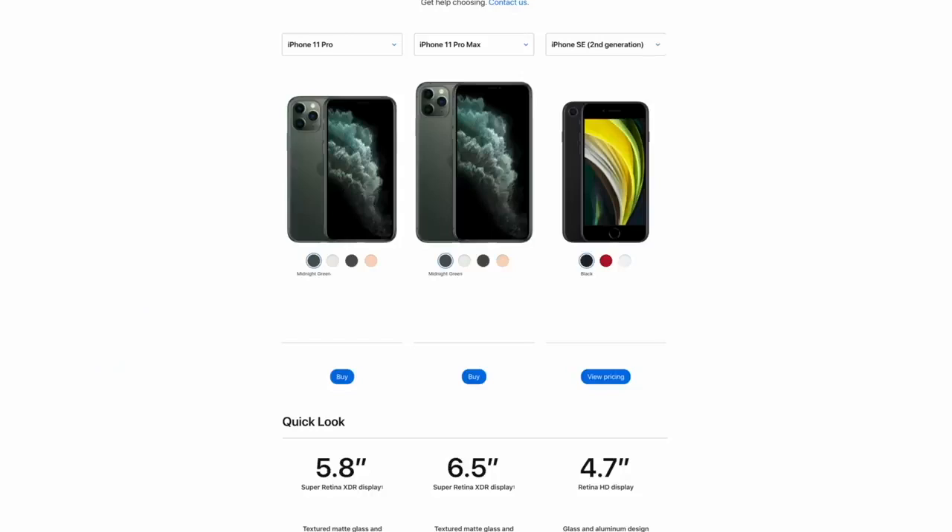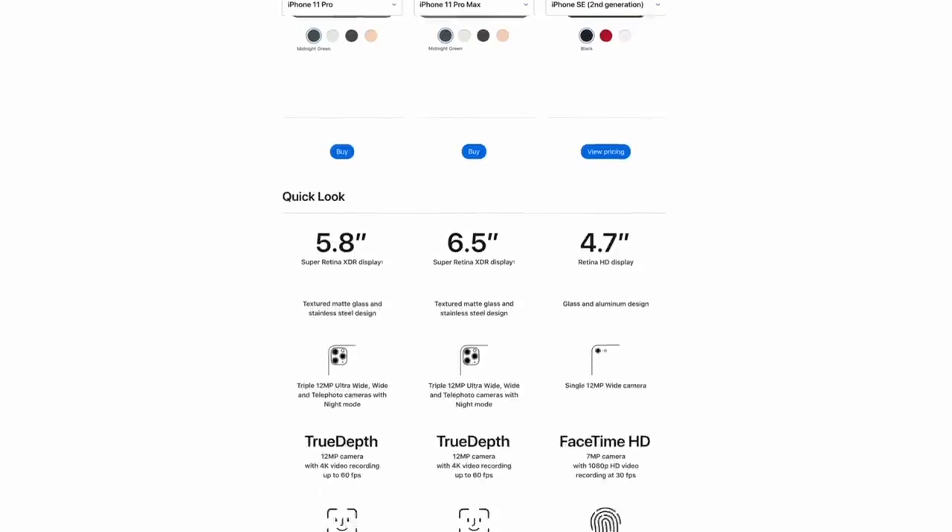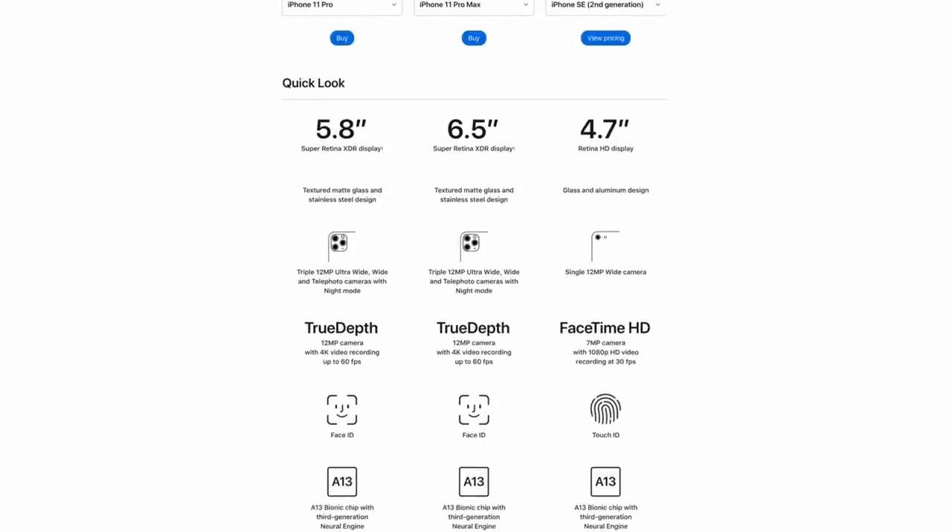The iPhone SE is $300 cheaper than the iPhone 11, $600 cheaper than the 11 Pro, and about $700 cheaper than the 11 Pro Max. The Apple logo on the SE is now centered on the back, and it does have haptic touch.